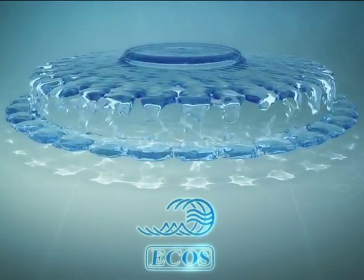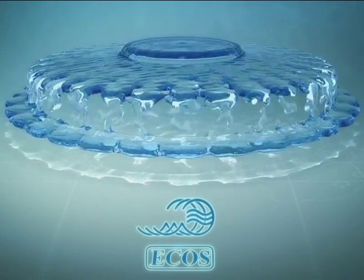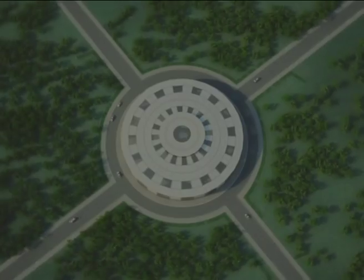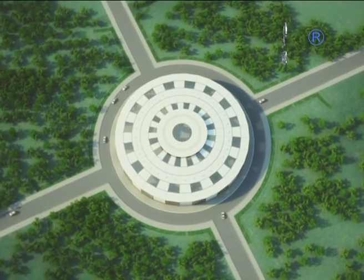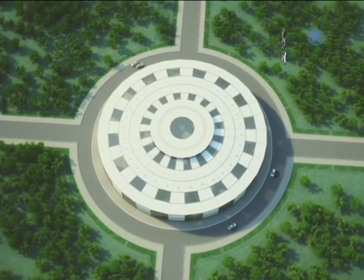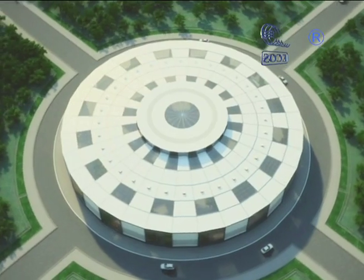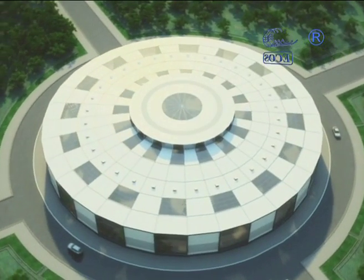Company Ecos presents a new product: zero emission stations with a capacity of 5,000 to 60,000 cubic meters per day, using a biological method of cleaning.